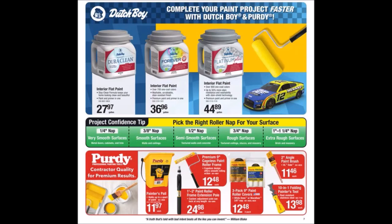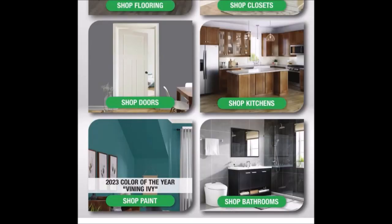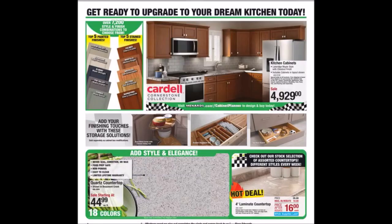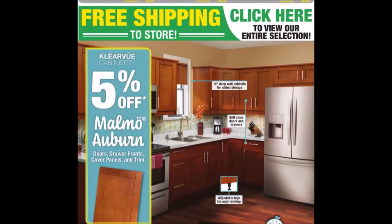We have some painting items. We have renovate your interior with ease and upgrade your dream kitchen. We have kitchen drawers, cabinets, and countertops. We have some appliances — washers and dryers with $50 rebates. We have 5% off certain doors, drawer fronts, cover panels, and trim.